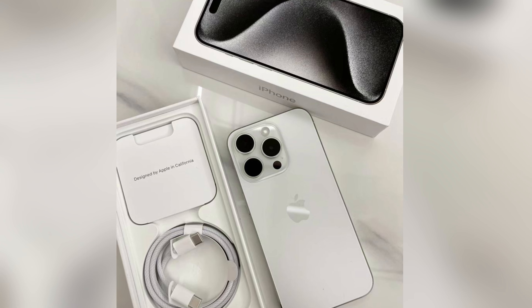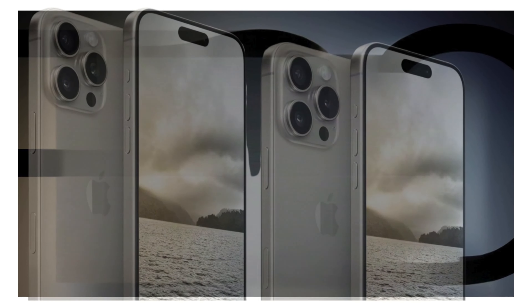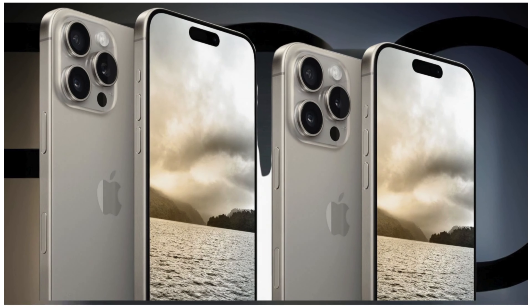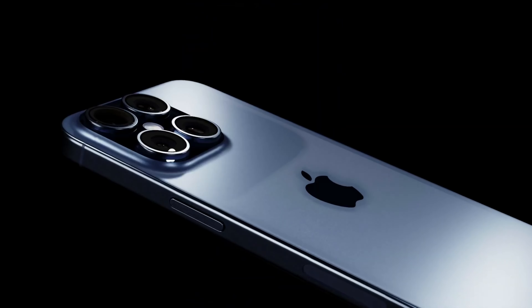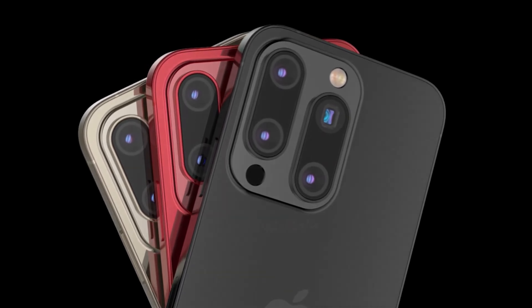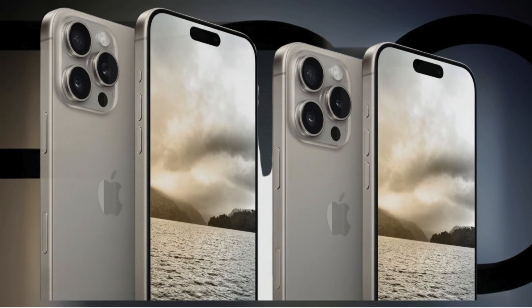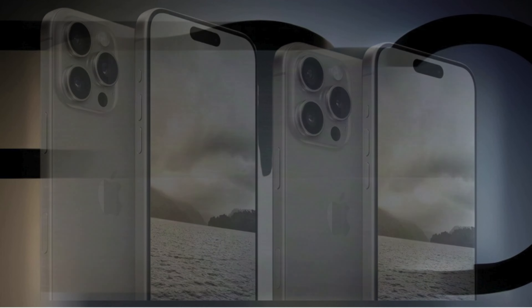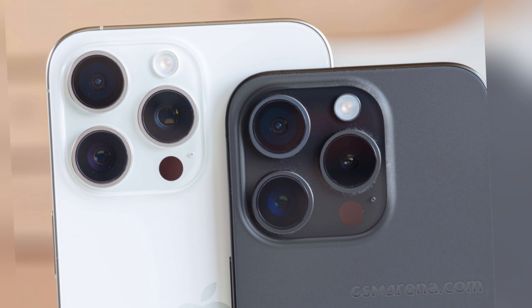Users are eagerly awaiting enhancements in camera capabilities, performance, and possibly new sensor technologies in the iPhone 16 series. The new models are expected to boast advanced camera systems that offer improved low-light performance, enhanced zoom capabilities, and innovative photography features. Performance-wise, Apple is likely to integrate its latest chipset, ensuring faster processing speeds and smoother multitasking.